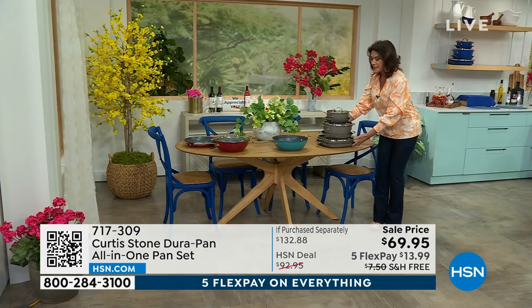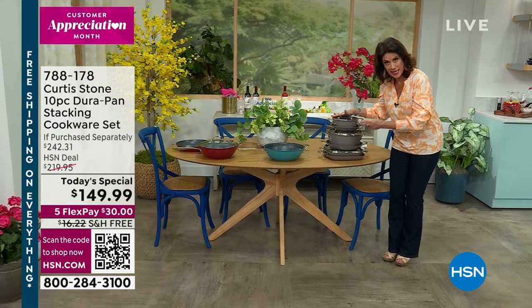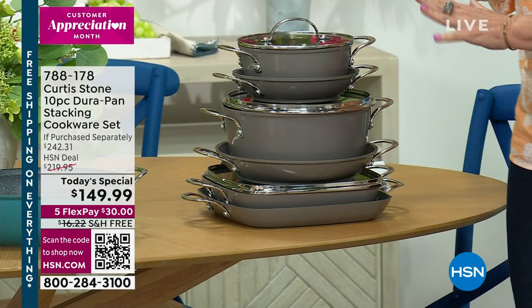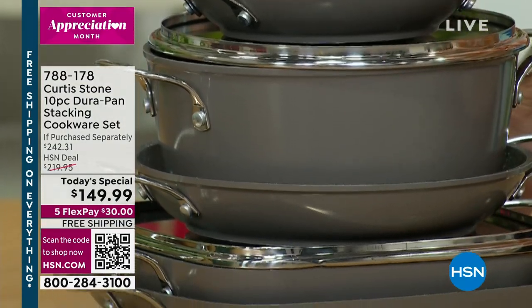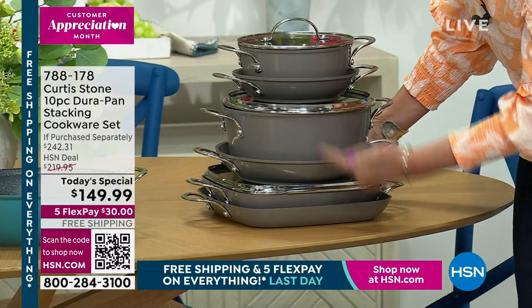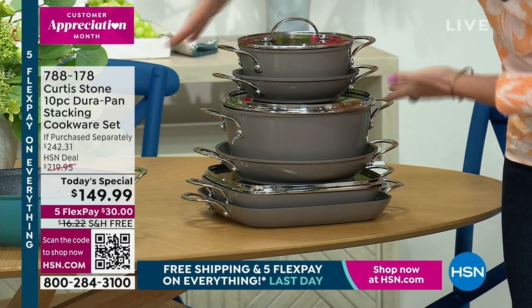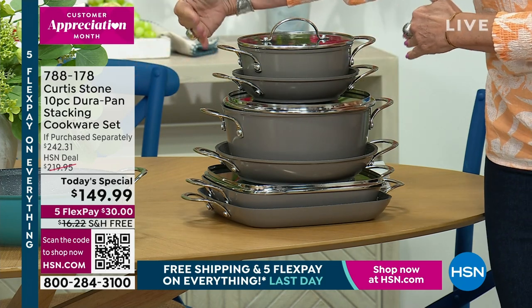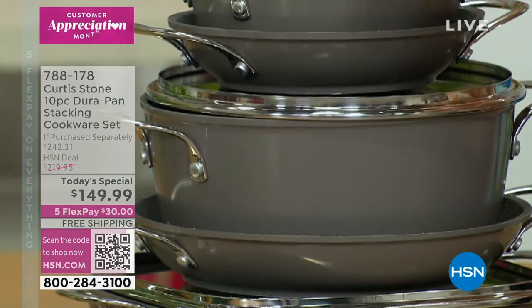We also have something that is an encore from yesterday. Because it's Customer Appreciation Month, we actually extended our Today's Special for a two-day Today's Special, and it was so crazy popular yesterday. You are going to get the entire stackable set — he has never done this before. The lids are actually flat, so they can sit on top of each other. Everything fits better in your storage, better on your stove top, in your oven, without those crazy handles all over.